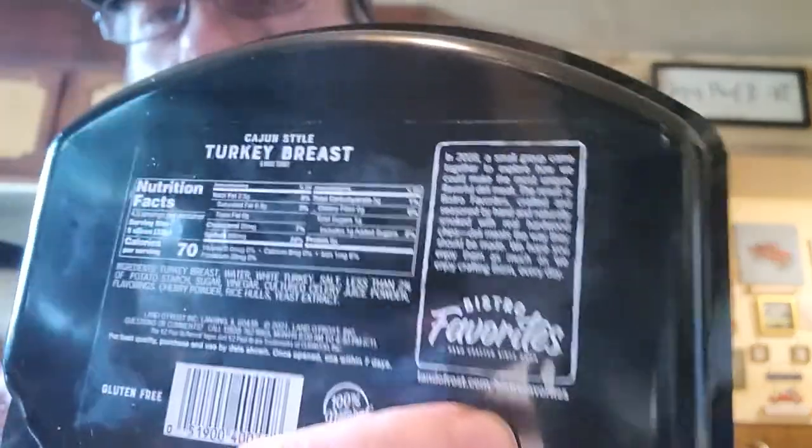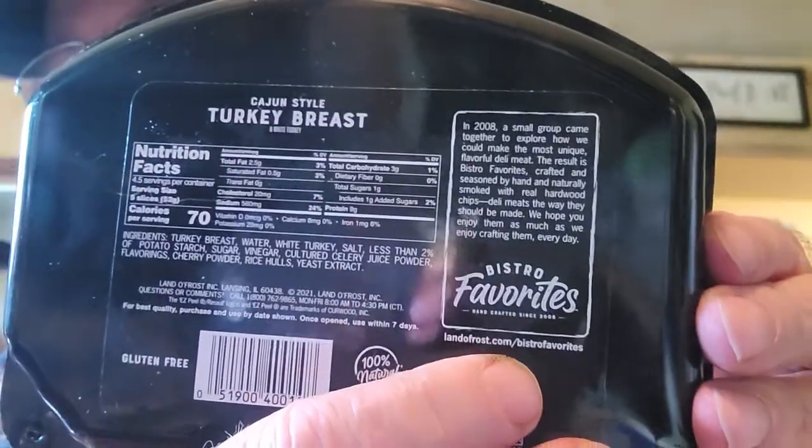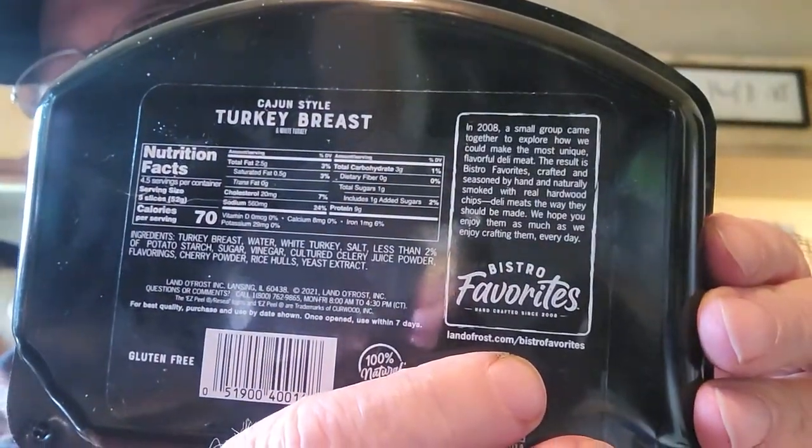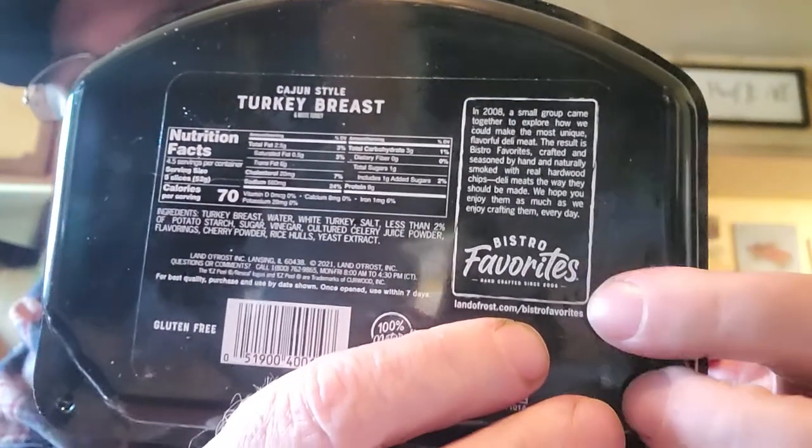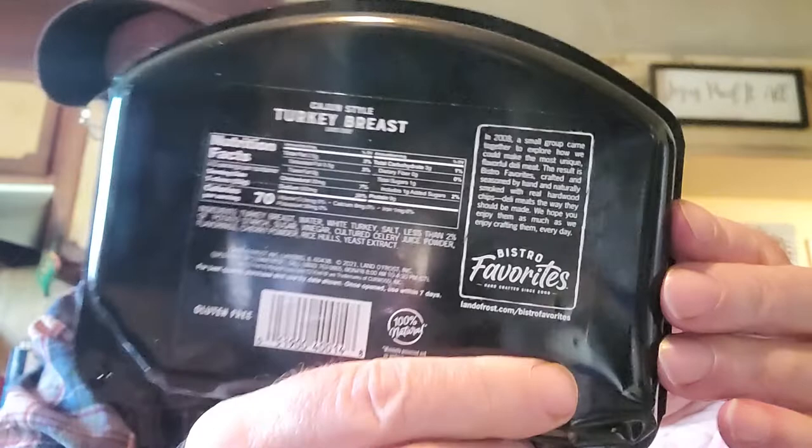Land O'Frost is out of Illinois. If you wanted to write to them, there's their website — landofrost.com/bistro-favorites. If you wanted to make a request, maybe for some coupons, that's how I do it — just look on the product and go to their website.